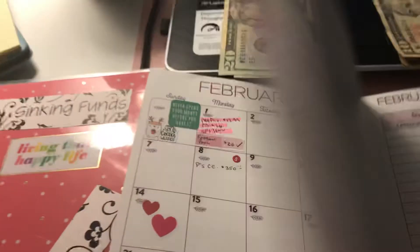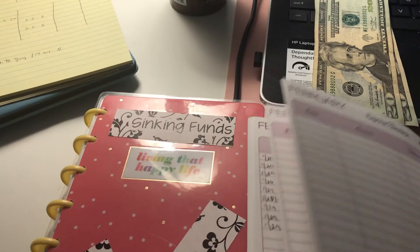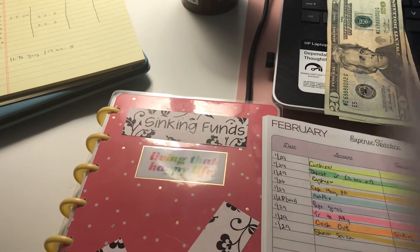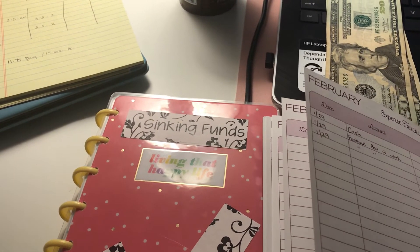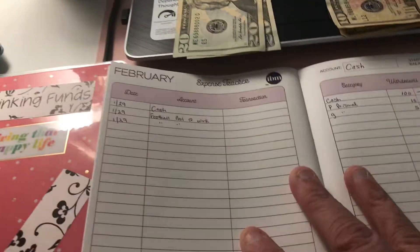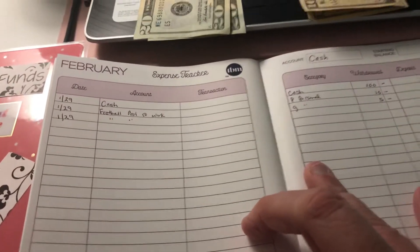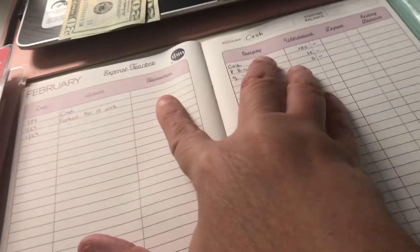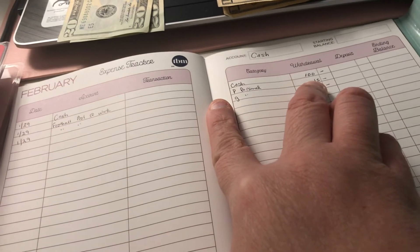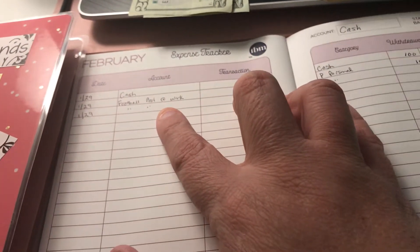At the end of the book I've never kept a cash tracker before, so I'm going to track cash as I use it in each pay period. This is going to be my cash spending for the month. I put today's date — January 29th — and noted 'football pool at work' for that $20.